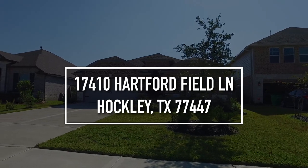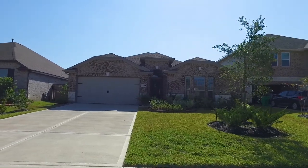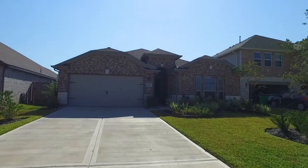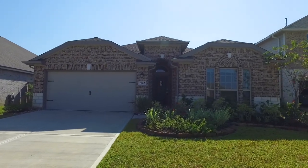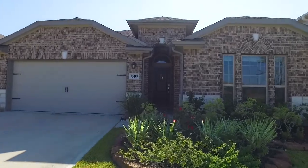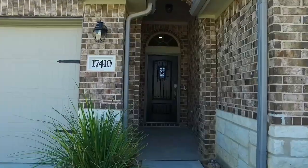Welcome to the walkthrough video tour of this beautiful home in Hockley. Three bedrooms, two bathrooms — it's practically brand new, built in 2019. It's a one-story with an attached garage, plenty of beautiful parking in the driveway, landscaping, a combination of brick and stone, so the curb appeal is excellent. Let's take a peek of this almost brand new home and see if it has what you need.